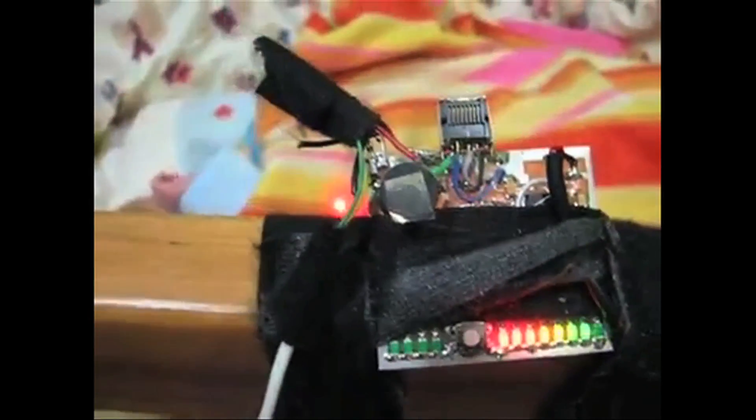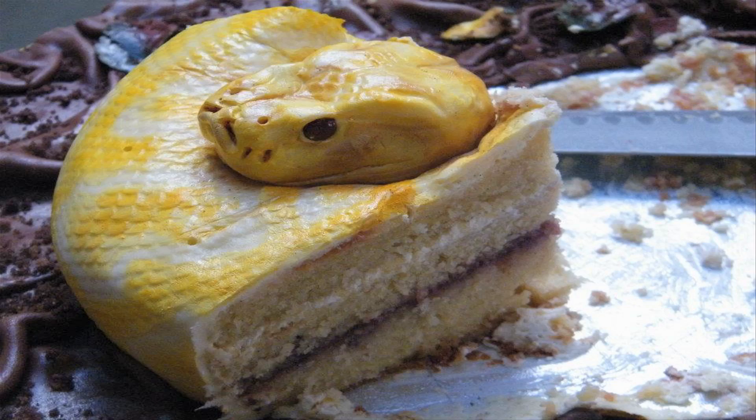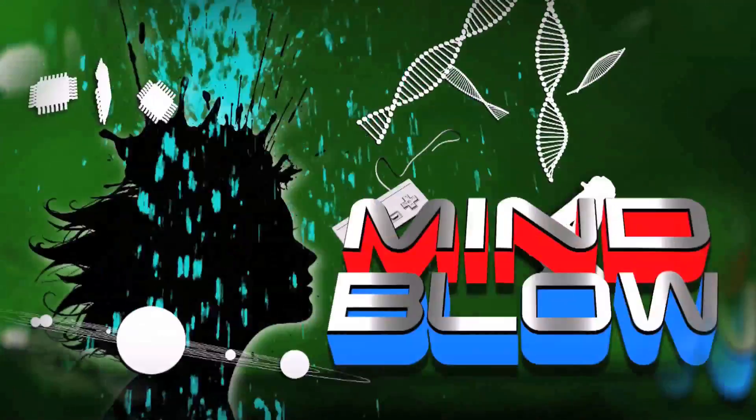A homemade laser system to monitor a baby, and a snake cake. Bsauce, Kevin here — this is Mindblow.